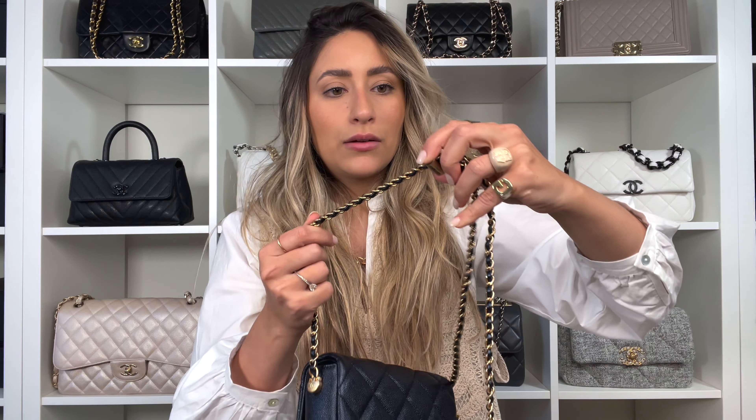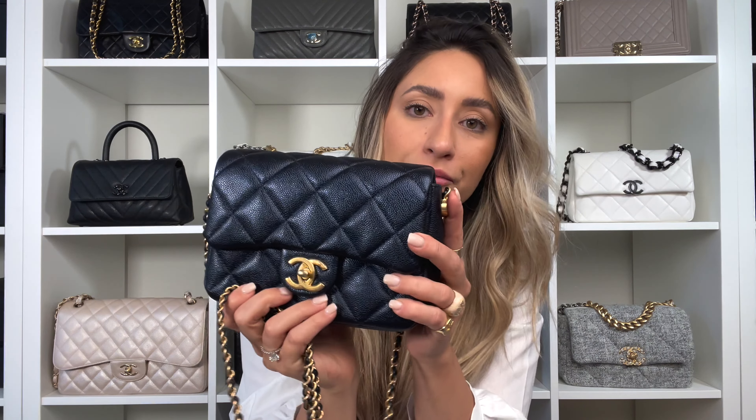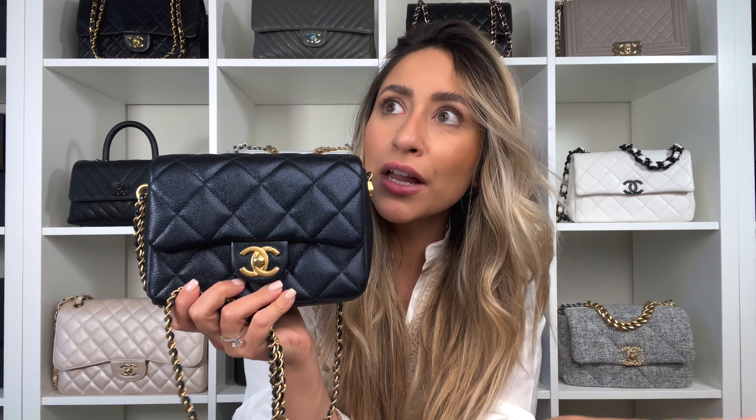Something else to notice about this bag is the aged gold hardware — it's not shiny gold, it's aged gold, and I love it. The other thing to notice is this detail on the sides, which is so pretty in my opinion. Let me do a close-up — can you see how pretty this detail is?